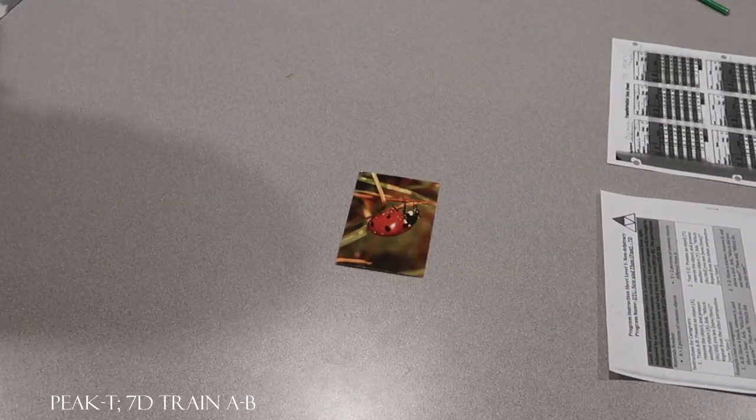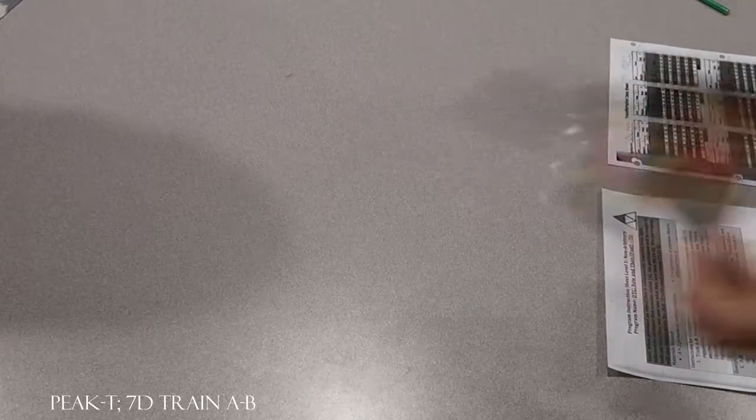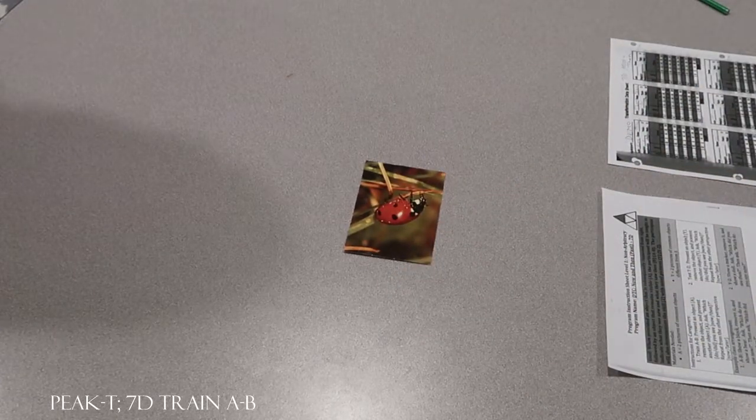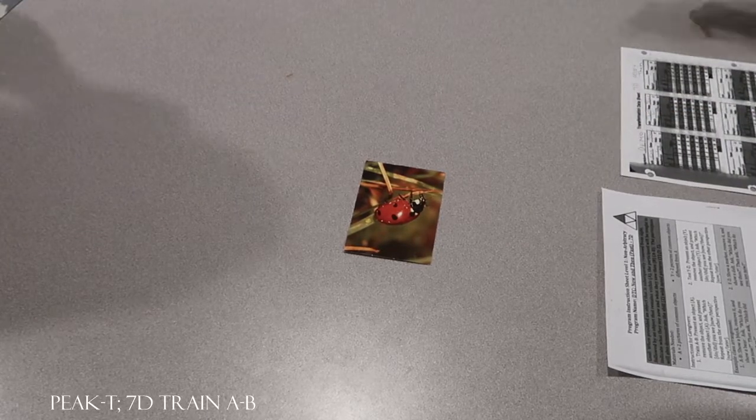Look at this. What do you see now? Ladybug. What did you see then? Ladybug. No, let's try it again. Look at this. And look at this. What did you see then? Ladybug. No, what did you see then? Basketball. Basketball.